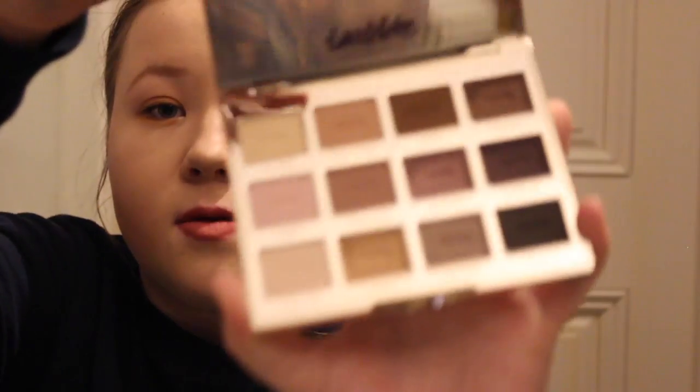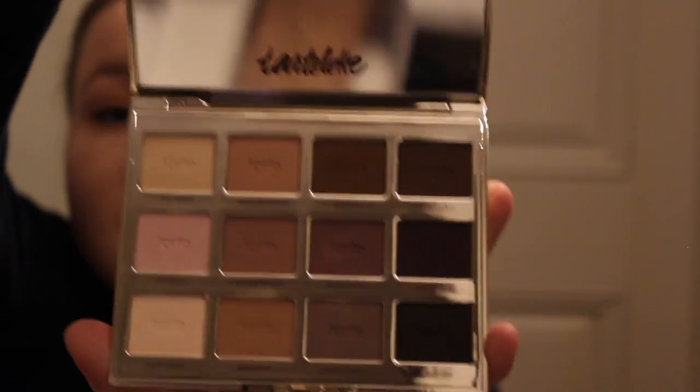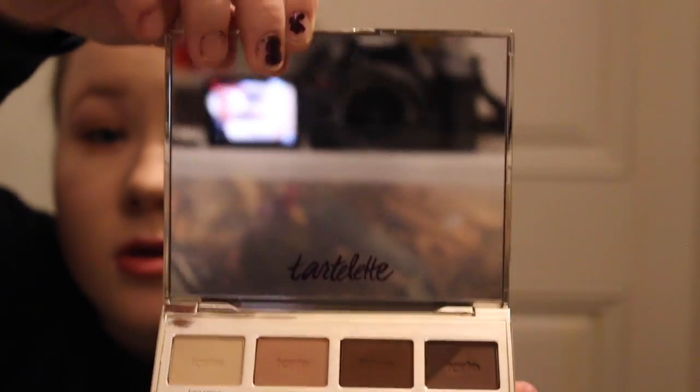I love this palette so much. This is the Tarte palette. I got this at Beautycon a while ago, and I just love all the matte shades and how I can definitely use them.